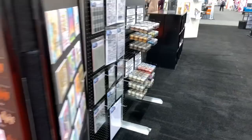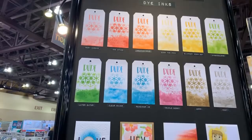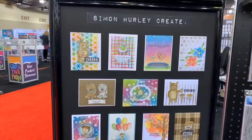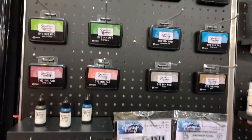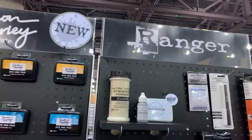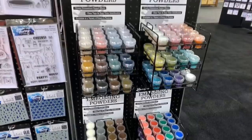Here is the new line by Simon Hurley from Ranger. Look at the cute card that he creates — he's going to be demoing as well, really cute cards. There's some nice stencils and stamps. He has his new inks as well right now, so that's really cool. And there's the general Ranger stuff that we've always loved.